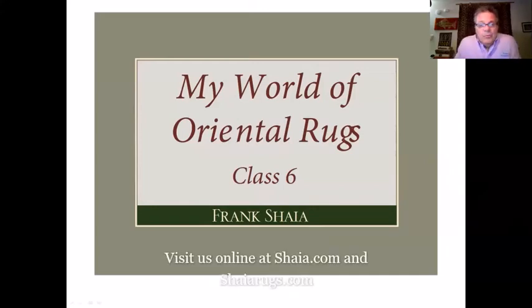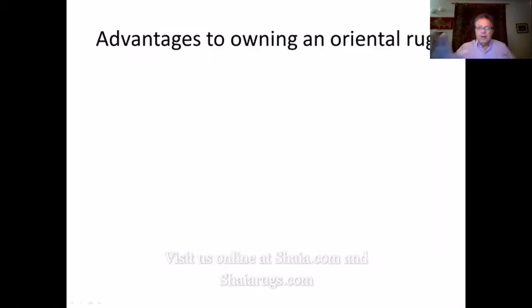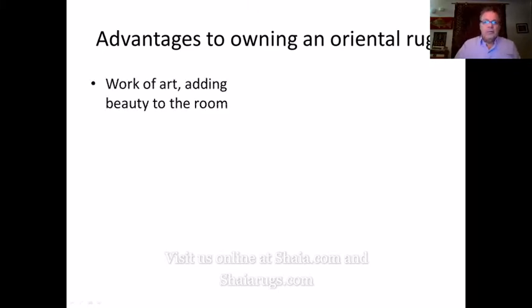Welcome again to My World of Oriental Rugs. This is class six of an eight class series and today we are going to talk about the rugs from the mid-20th century. I actually refer to it as the decline and the honorable mention rugs, and we will explain both of those as we get into it. I just want to start by throwing out a few of the advantages of owning an oriental rug.